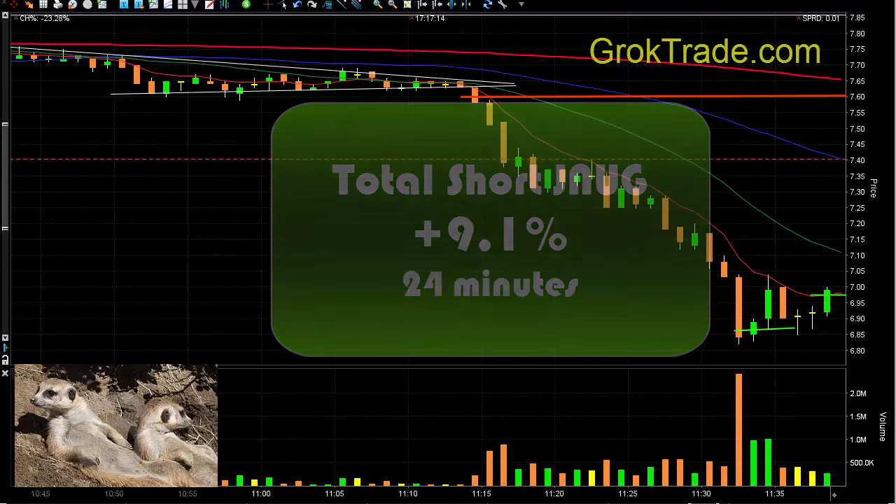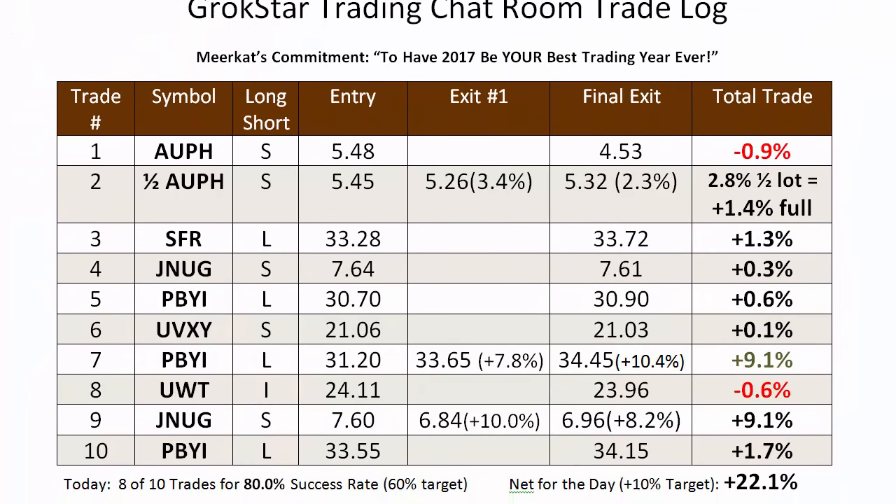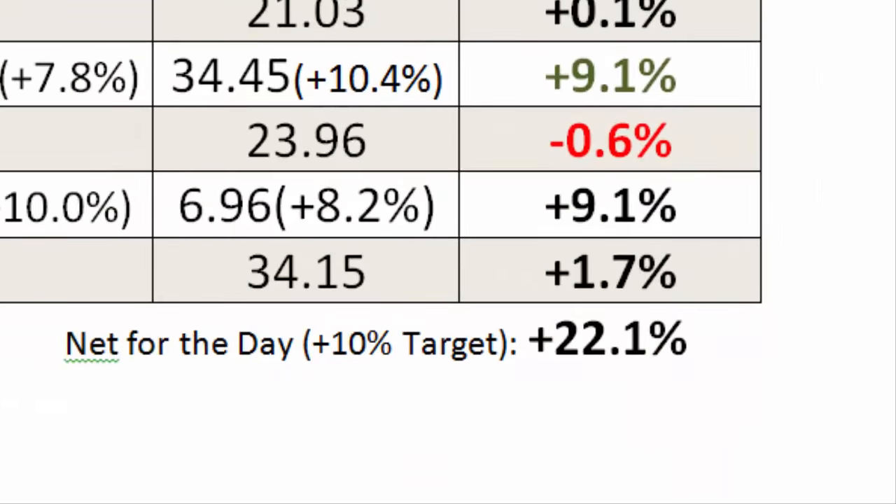We had a fabulous day in the Grocstar room today — we far exceeded our target. Here's our actual trade log from today. We had 10 trades, 8 out of 10 were for income, giving us an 80% success rate. When we add all of these up, we ended up with a net of 21.0%. With our model portfolio of $10,000 per trade, risking 1% or $100 per trade, that equals about $2,200 in two and a half hours worth of work.